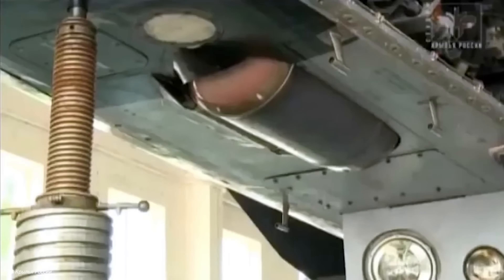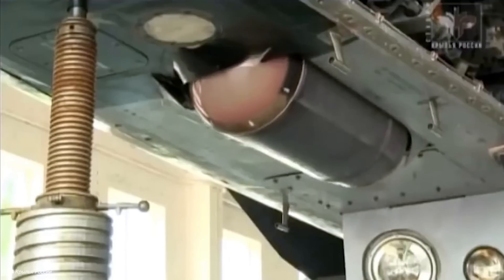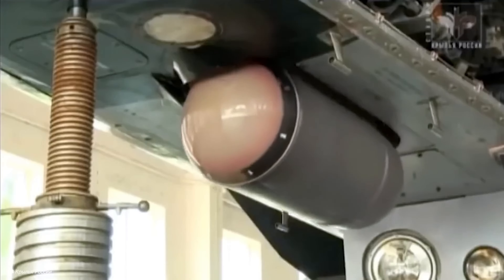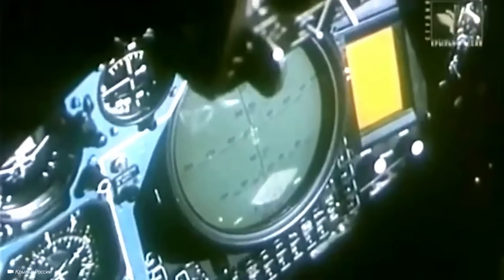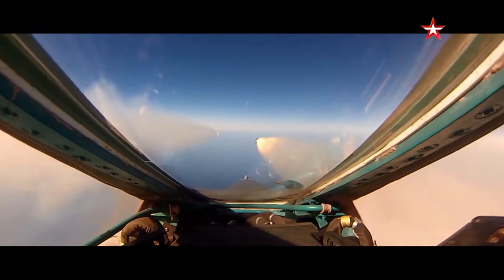Adding to its radar, the MiG-31BM uses an infrared search and track system installed in a retractable fairing under its nose. This system allows the MiG-31BM to detect targets without emitting radar signals, and this passive system can locate targets up to 56 kilometers away.